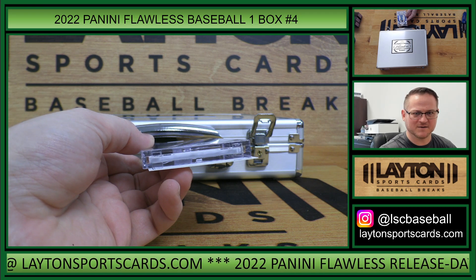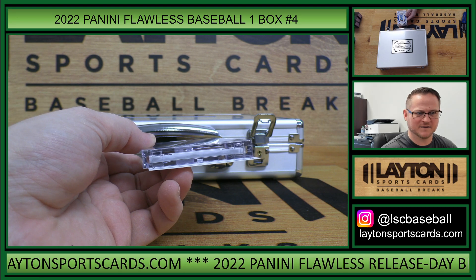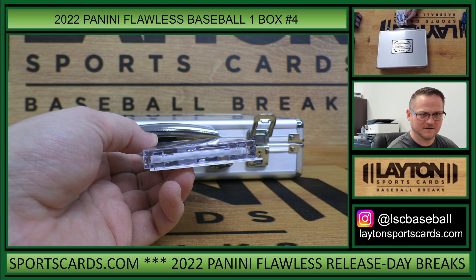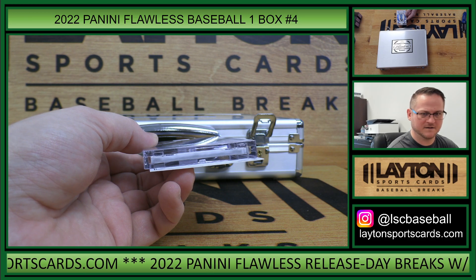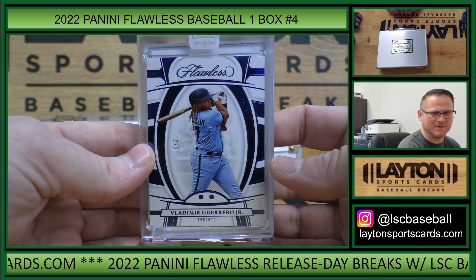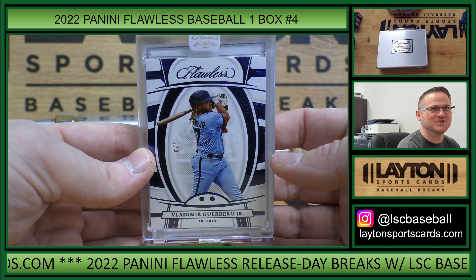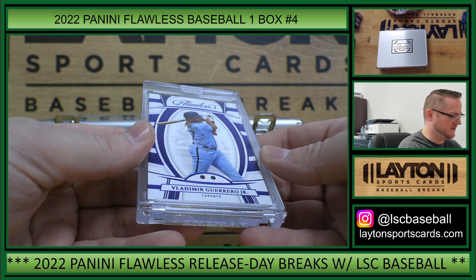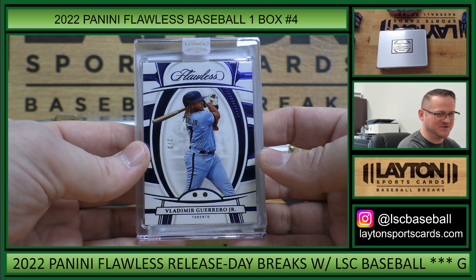Making sure I call this out correctly — this is dual sapphire gem, 2 of 3 — Vlad Guerrero Jr., 2 spot, Christopher D. There you go, dual sapphire gems, with the diamond guarantee behind it.